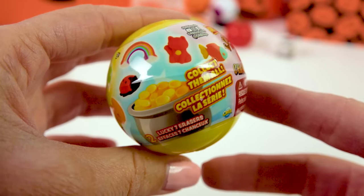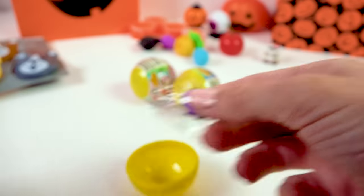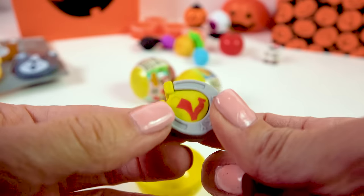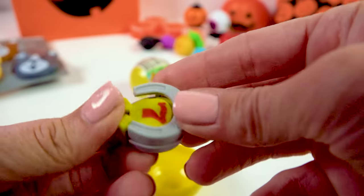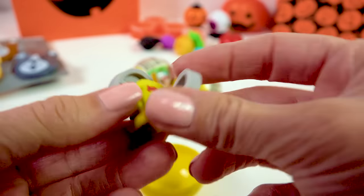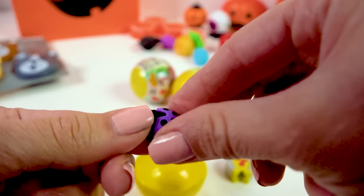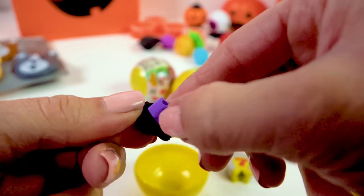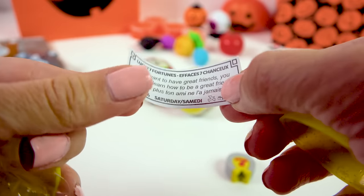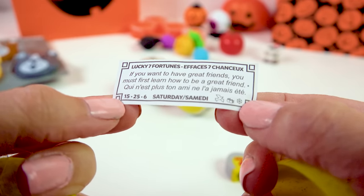These are all supposed to be little good luck charms. There's the Lucky Lady — you get two of them: a Lucky Ladybug and a Lucky 7 horseshoe. These are erasers you can actually use and they come apart, so they're kind of like little puzzle erasers. There's the little lucky gold piece, and the ladybug — you can peel its shell and actually remove it from its purple shell. It comes with a little fortune on the inside: 'If you want to have great friends, you must first learn how to be a great friend.'